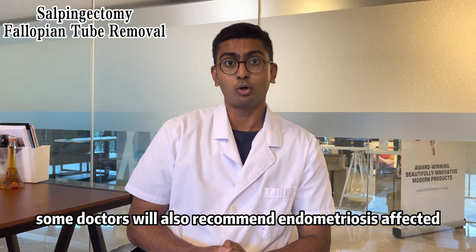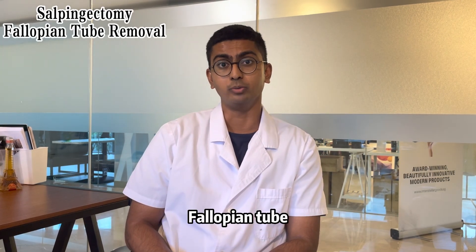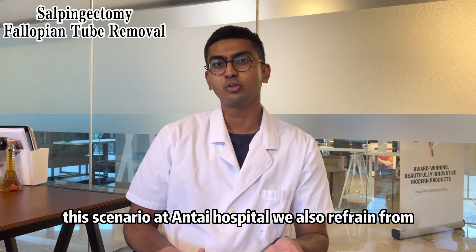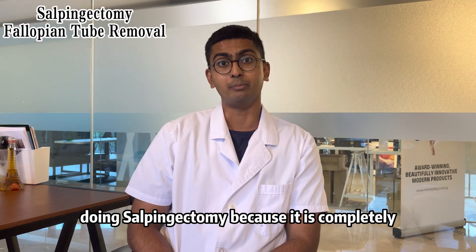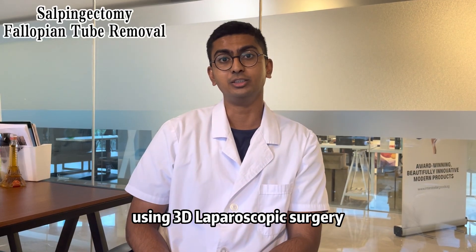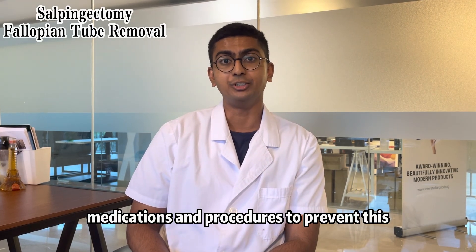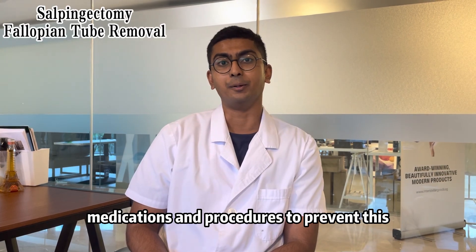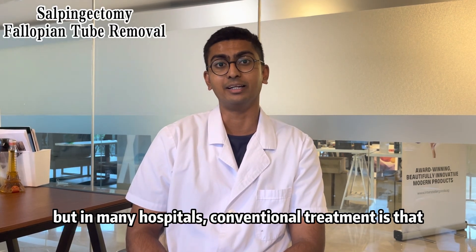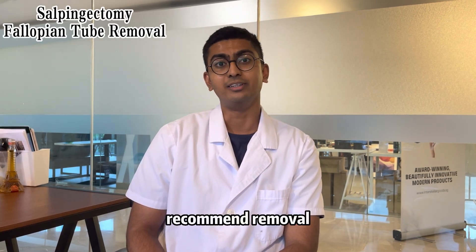Some doctors will also recommend salpingectomy for endometriosis-affected fallopian tubes. At our hospital, we also refrain from doing salpingectomy in this scenario because it is completely treatable using 3D laparoscopic surgery. We can actually remove the endometrial tissue and also use other forms of medications and procedures to prevent the endometriosis from returning. But in many hospitals, the conventional treatment is that once they detect any form of endometriosis within the fallopian tube, they will also recommend removal.